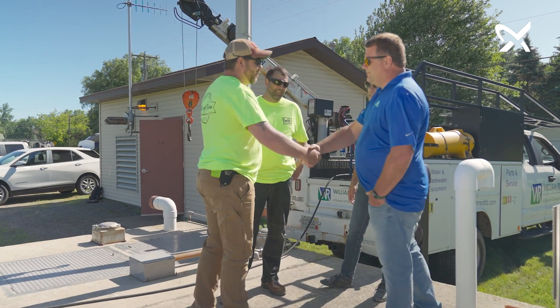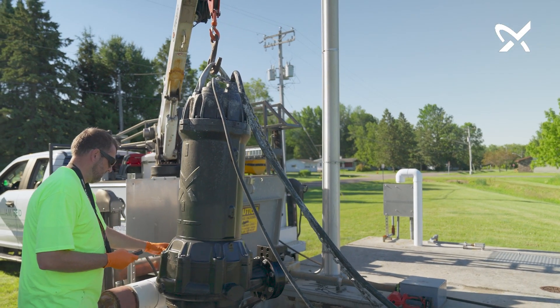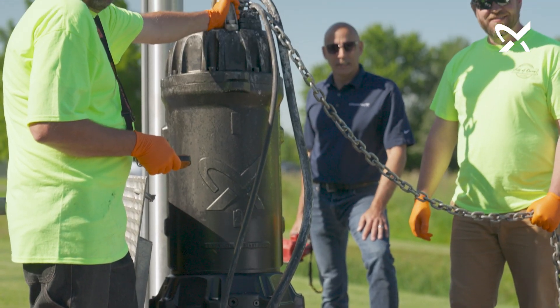I would recommend Grundfos pumps to other people in the industry. I'd recommend Williams Reed — they do a fantastic job. If I call them, they're here, they show up, they do what needs to get done, and then they go home and we go home and it's all good.